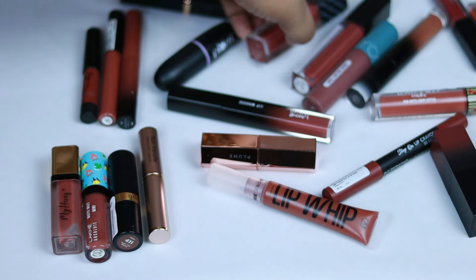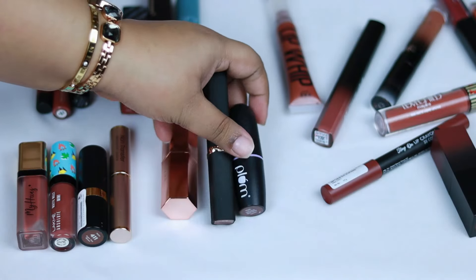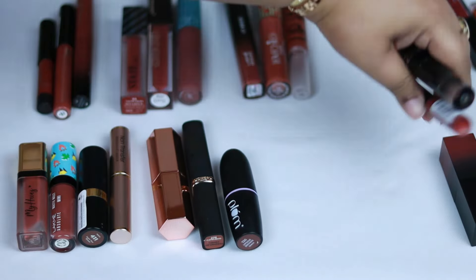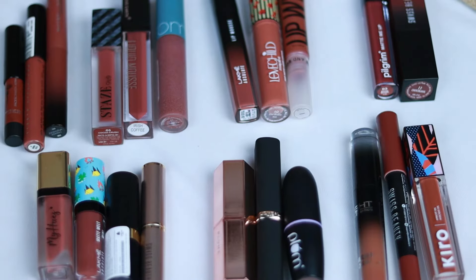Hi everyone, welcome back! In today's video I'm going to talk about my current favorite brown lipsticks. I have a total of 21 shades which I'm going to swatch for you, and these are ones that will definitely work on all skin tones. Best of all, they're all from the drugstore, so let's get started.